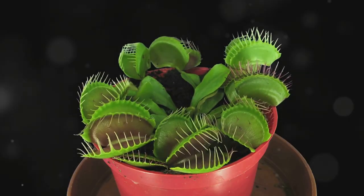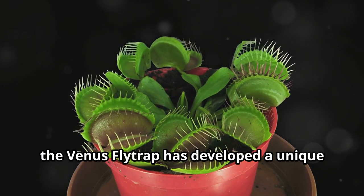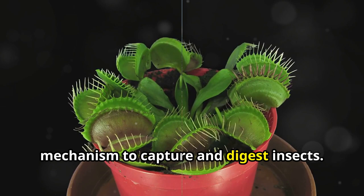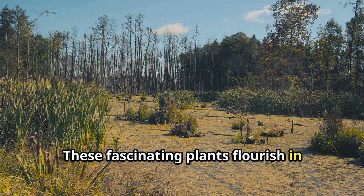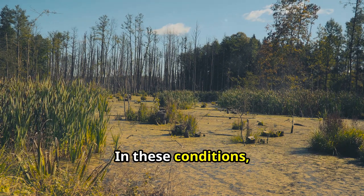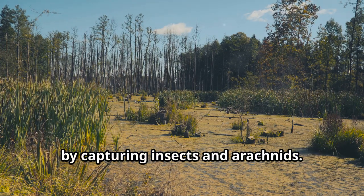Unlike most plants, which rely solely on photosynthesis for their nutritional needs, the Venus flytrap has developed a unique mechanism to capture and digest insects. These fascinating plants flourish in the acidic soils found in bogs and wet savannas, where they have evolved to augment their diet by capturing insects and arachnids.